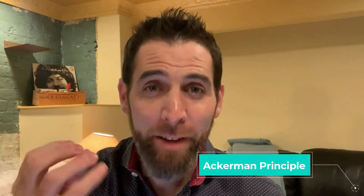Hey, everybody. If you're buying a home right now, I want to give you a few tips using the Ackerman principle, which is a negotiation tool that I first was exposed to from 'Never Split the Difference.' It's a great negotiating tactic. Here's what you need to do.